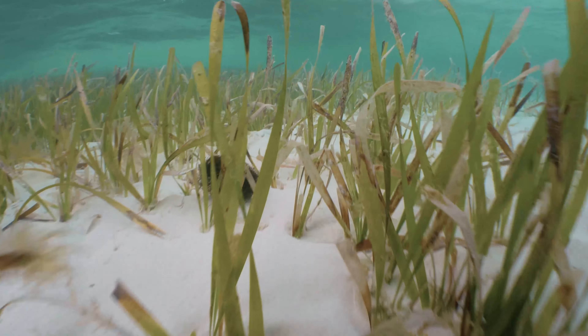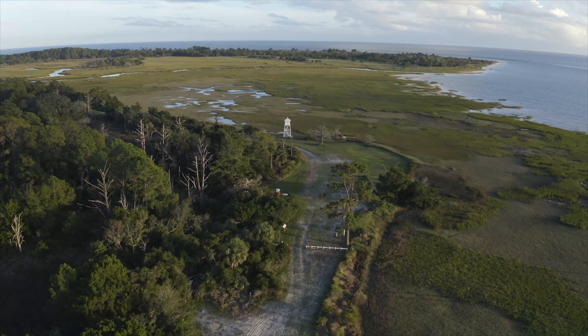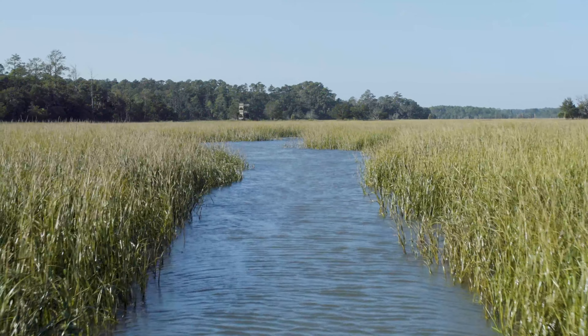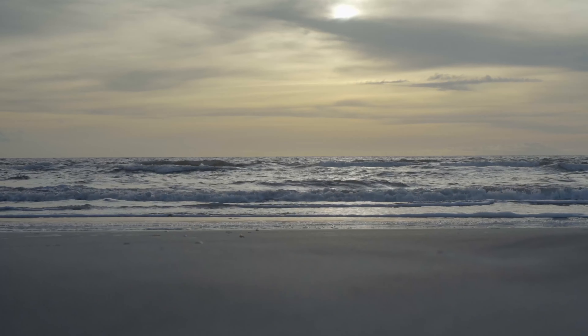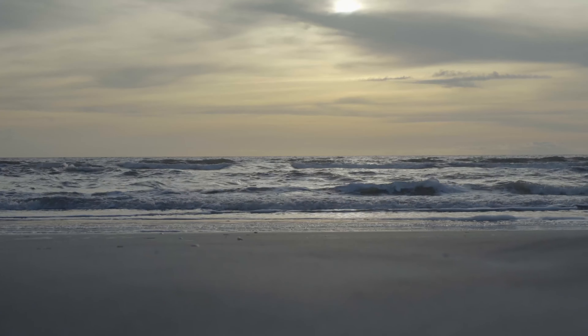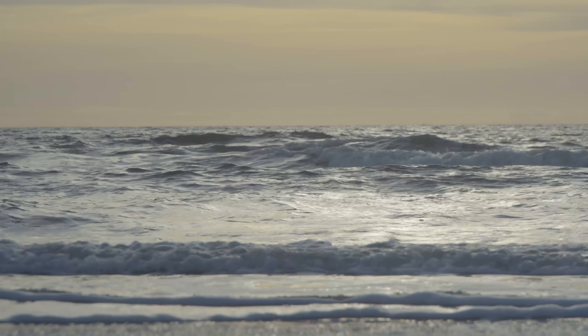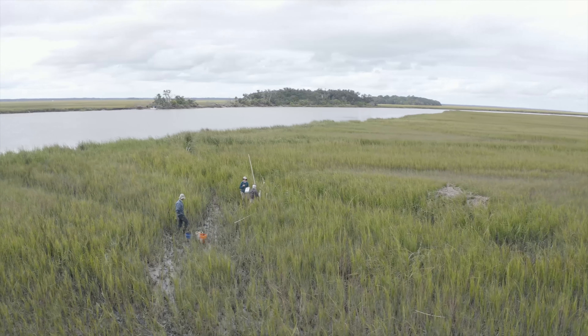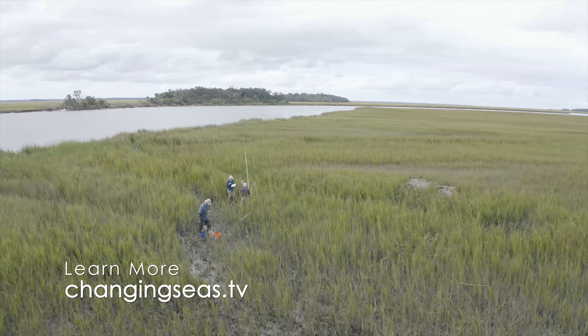A second common invertebrate is the fiddler crab, considered an ecosystem engineer because it digs burrows that improve nutrient flow into the soil, stimulating plant growth. The third invertebrate is the marsh mussel, which filters water and deposits sediments and waste products onto the marsh surface, building marsh elevation and fertilizing the plants.